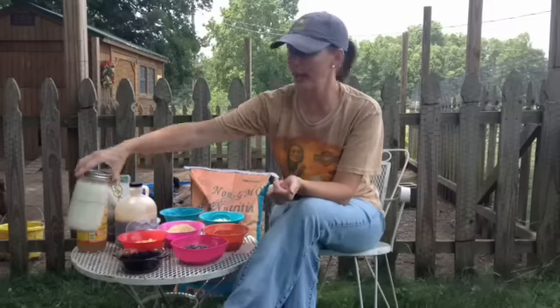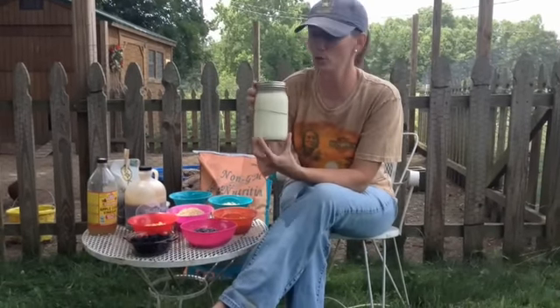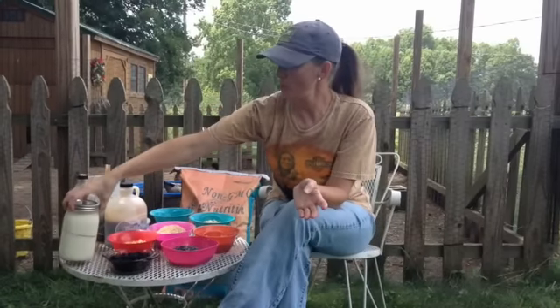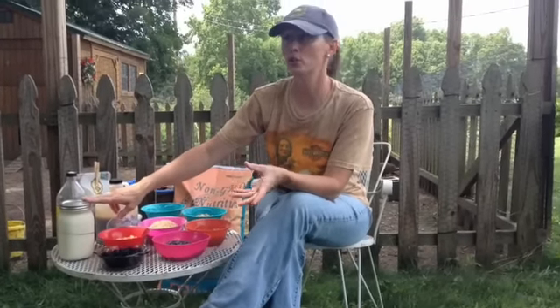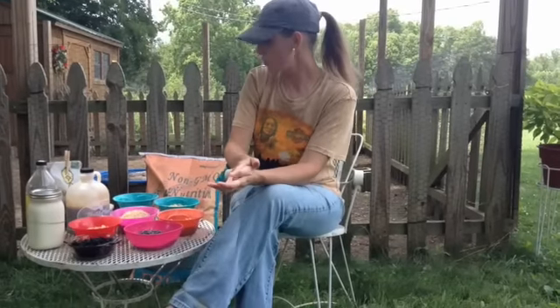Last but not least, since we've been milking our cow, I try every day, if possible, to give my girls a pour-off of my raw milk. I also give them a pour-off of any homemade yogurt, organic yogurt, and my homemade kefir. It's heavy in probiotics and really good for them. I have really seen an improvement in their appearance and their vigor since I started adding the raw milk.